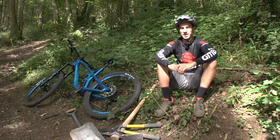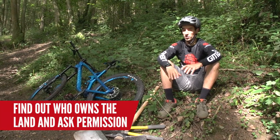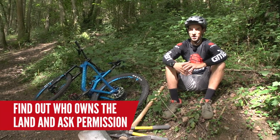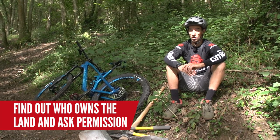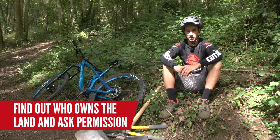It should go without saying, but you may need permission to dig on the trails. Don't just start digging in places where you're not sure who owns the land, because that could land you in some legal hot water, but also lead to some land access issues with mountain bikers.